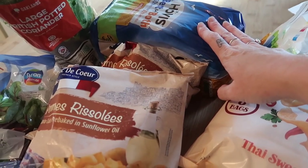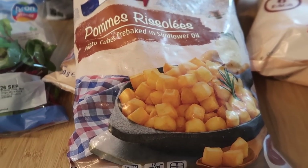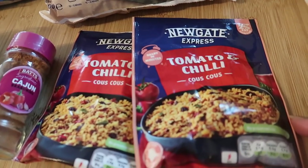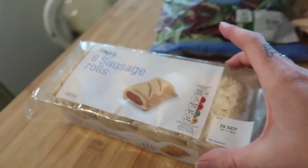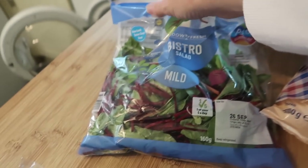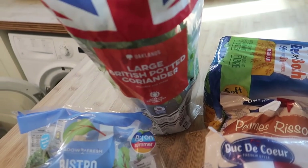We were out of crisps so I've got some lentil curls. A loaf of Hovis best of both. Two lots of these little square potatoes baked in sunflower oil — I'm going to serve these with some Tex-Mex meatballs I'm making today. Two tomato and chilli couscous — I really like this for lunches, mixed with tuna or veg. Some Cajun seasoning, some sausage rolls as a change for the boys' lunches, a bag of salad, and a large potted coriander because mine in the herb garden has died off.